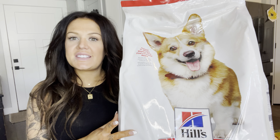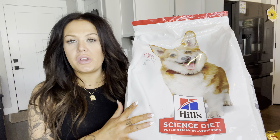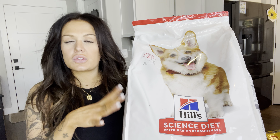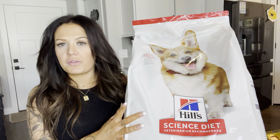Hi everyone, it's Marky. Today let's talk about the Hill's Science Diet Dog Food. This is the dog food for adults but smaller dogs, so if you have a toy size or a small size, this is perfect. I have a French Bulldog and this is what I feed her.